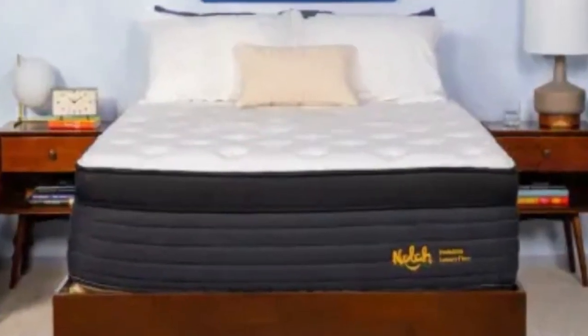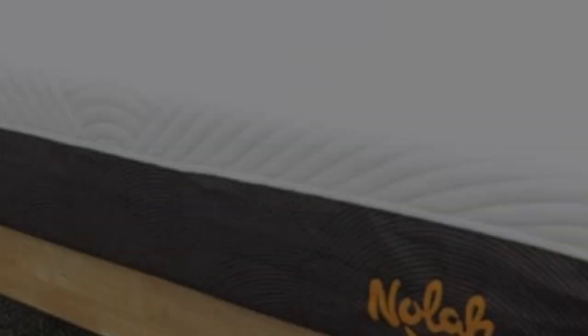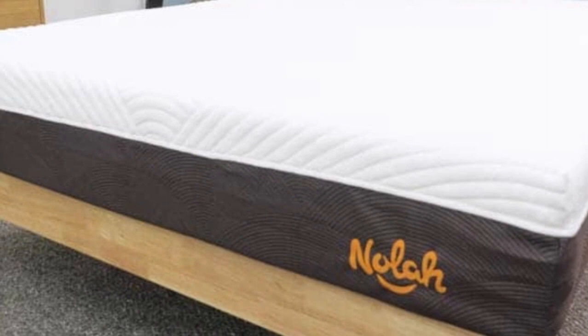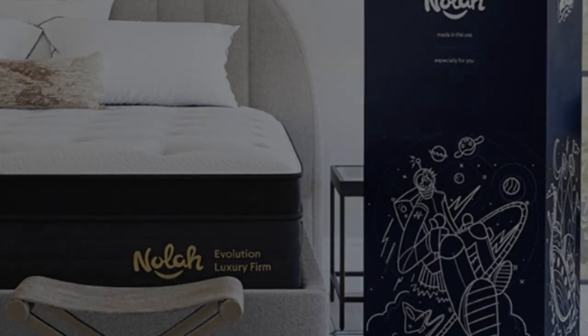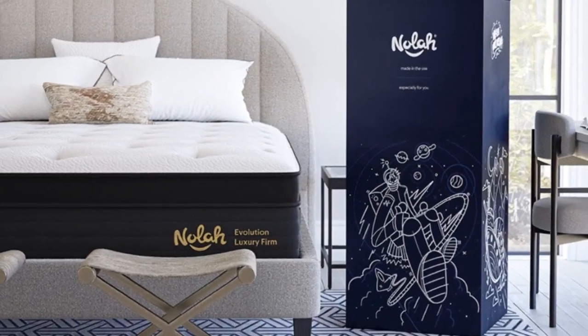Pros: Three firmness levels suit sleepers across weight and sleeping position groups. Polyfoam quilted Euro-top contours to the body to alleviate pressure buildup in the joints. Zoned pocketed coils provide targeted support to the midsection and the mattress perimeter. Cons: Foam layers retain some heat. Coils produce some motion transfer.